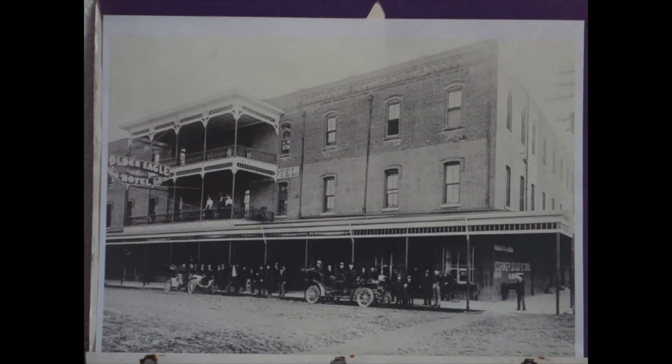The Golden Eagle Hotel was built in 1887 using brickwork from the Holt and Gregg Company. It was originally two stories with a banquet room, restaurant, and bar on the first floor and 42 rooms on the second. The addition of a third story around the turn of the century increased the number of rooms to 100.